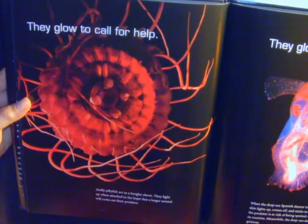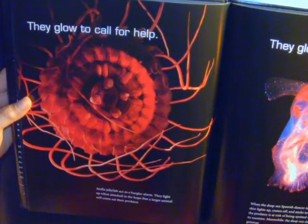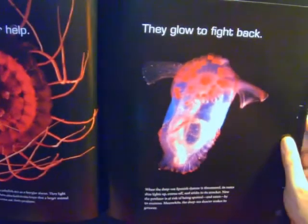They glow to call for help. Entola jellyfish act as a burglar alarm. They light up when attacked, in the hope that larger animals will come eat their predators.